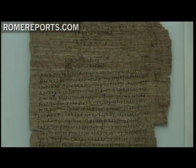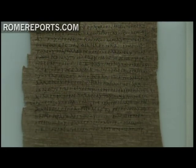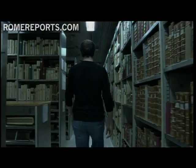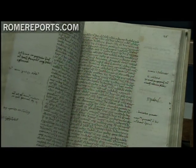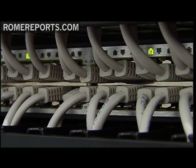Among those selected is the Bodmer Papyri. The priceless manuscript is the first known transcription of the Gospel. Since most of the manuscripts are extremely delicate, they can only be partially open to avoid damage. Once all the documents are digitalized, the manuscripts will occupy approximately 45 billion bytes.